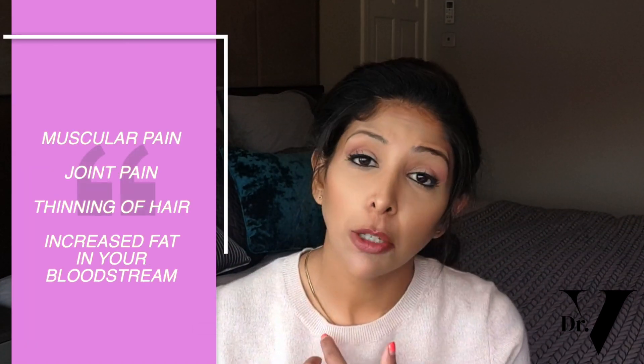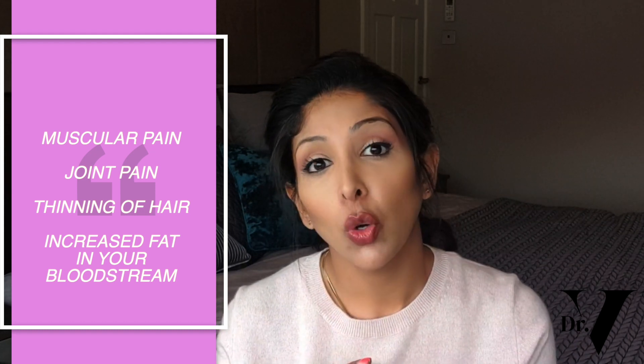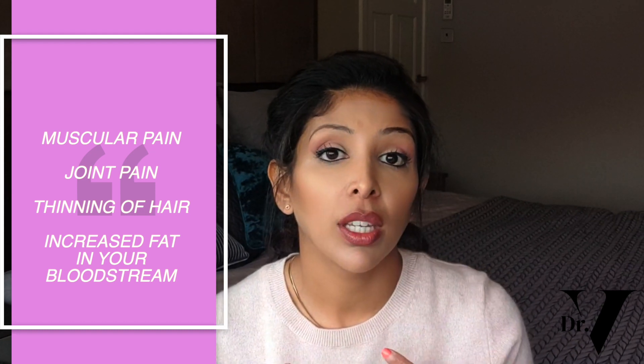Some other side effects that can happen are muscular pain, joint pain, thinning of hair, and increased fats in your bloodstream — which is why we do blood tests, because that can lead to inflammation of your liver or pancreas.